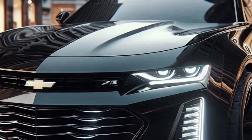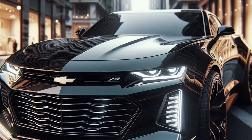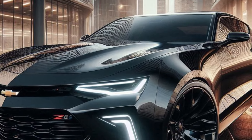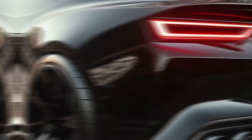So there you have it — the 2025 Chevy Camaro Z/28, a perfect blend of modern design, aggressive stance, and futuristic features. What do you think of this redesign? Drop your thoughts in the comments below. And don't forget to like, subscribe, and hit that bell icon so you never miss an update from AutoNet ID. See you in the next video!